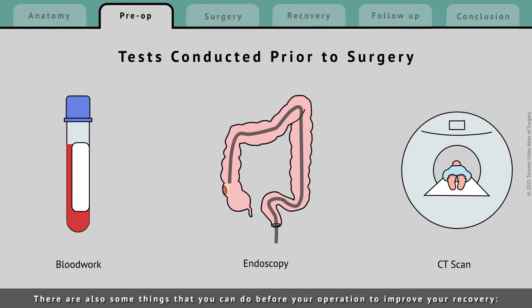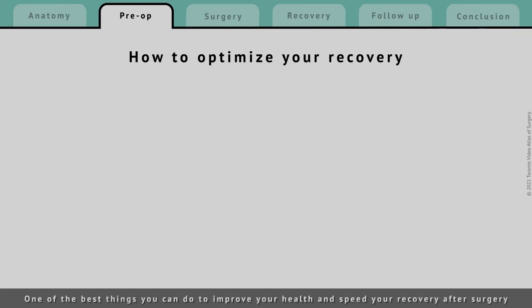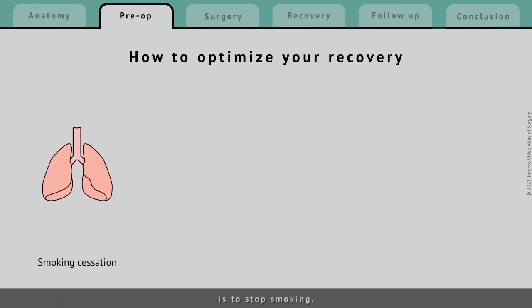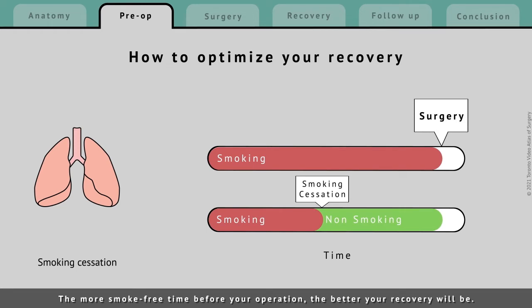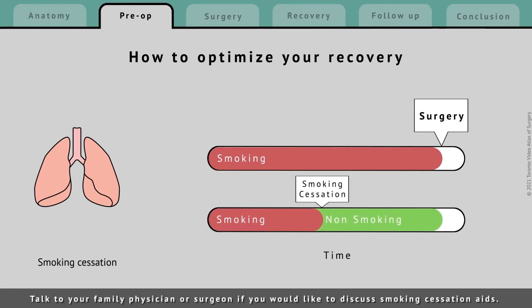There are also some things that you can do before your operation to improve your recovery. One of the best things you can do to improve your health and speed your recovery after surgery is to stop smoking. The more smoke-free time before your operation, the better your recovery will be. Talk to your family physician or surgeon if you would like to discuss smoking cessation aids.